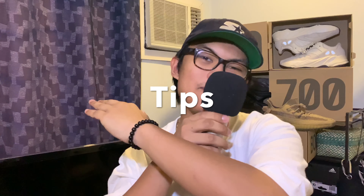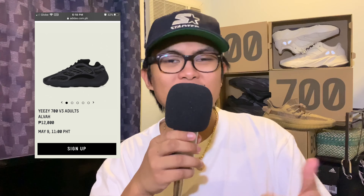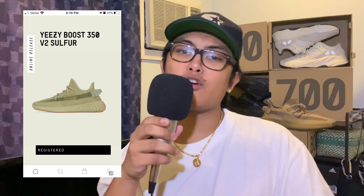How's it going everybody, thanks for stopping by the channel. My name is Noah and today I'm going to give you guys tips, tricks, techniques, sizing, and resell on the Adidas 700 V3 in the Alva colorway dropping this May 9th Saturday on the Adidas PH website. We're also going to talk about the Yeezy Boost 350 V2 in the Sulfur colorway dropping on the Adidas US app and on Yeezy Supply.